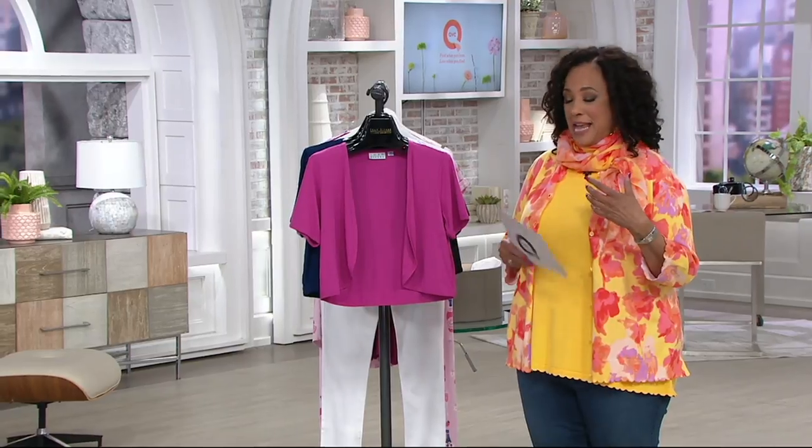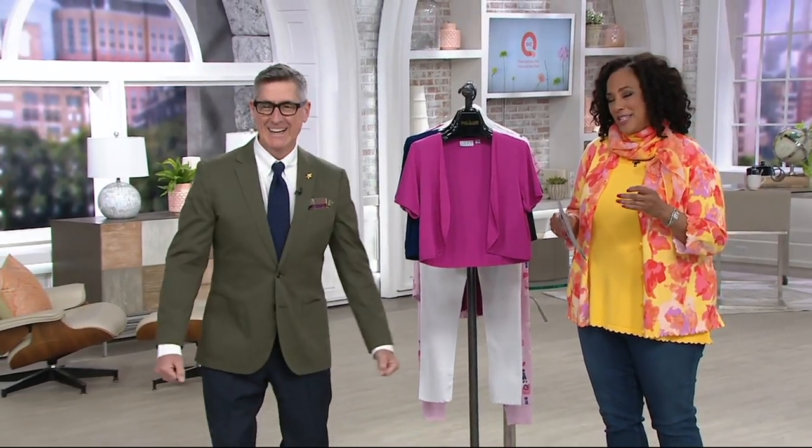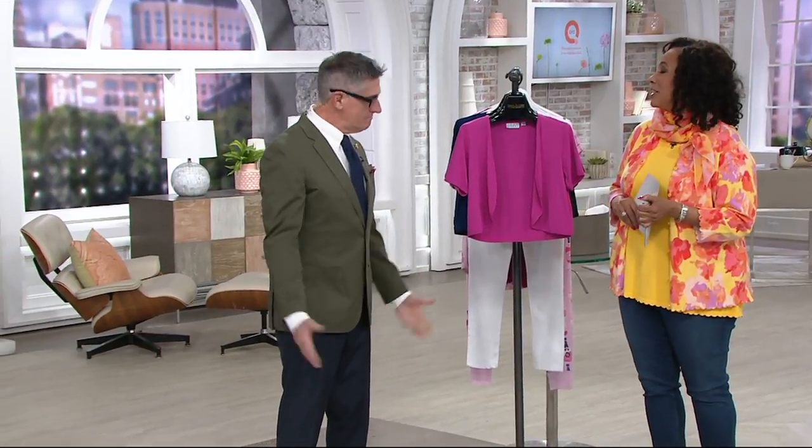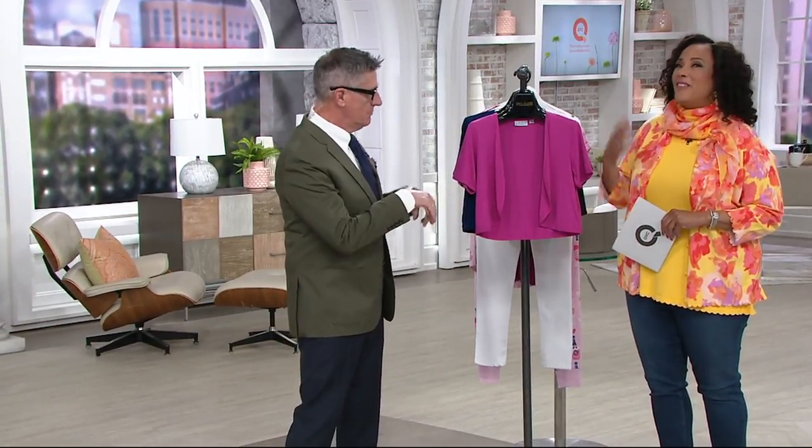Let me introduce you to my guest, David Dangle. You know him as Joan Rivers' partner for 25 years — he is the CEO of Joan Rivers Worldwide. Good morning! You look lovely. You are the sunshine this morning; we're feeling very springy. Spring will be here someday. I'm thrilled you're here and very excited about all the new things you brought. Just stay with us through the show because it's awesome.